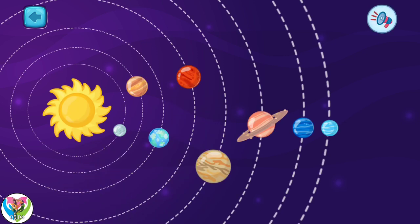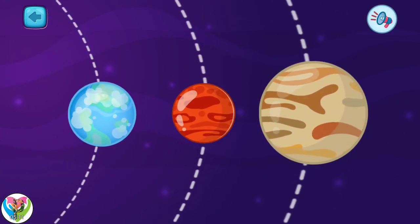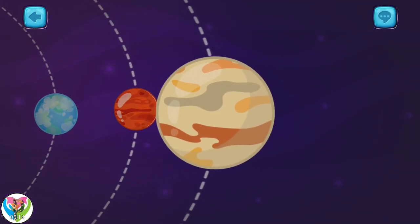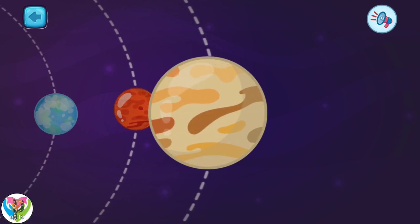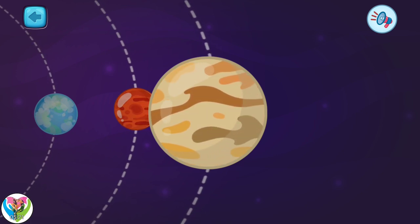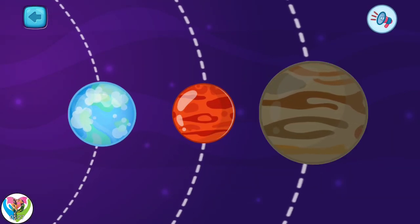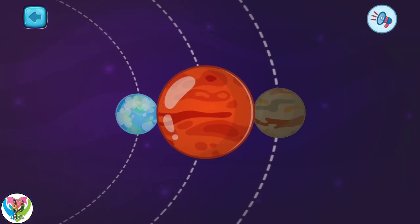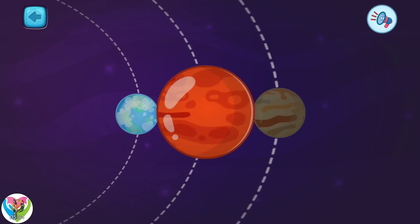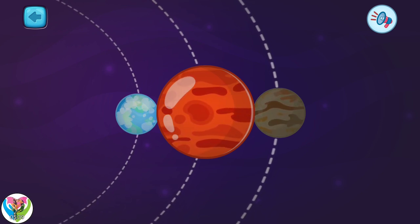I will continue to talk about our solar system. Pick one. This is the planet Jupiter. It is the fifth from the sun. Jupiter is the largest planet in our solar system. Pick another one. This is the planet Mars. This is the fourth planet in the solar system.